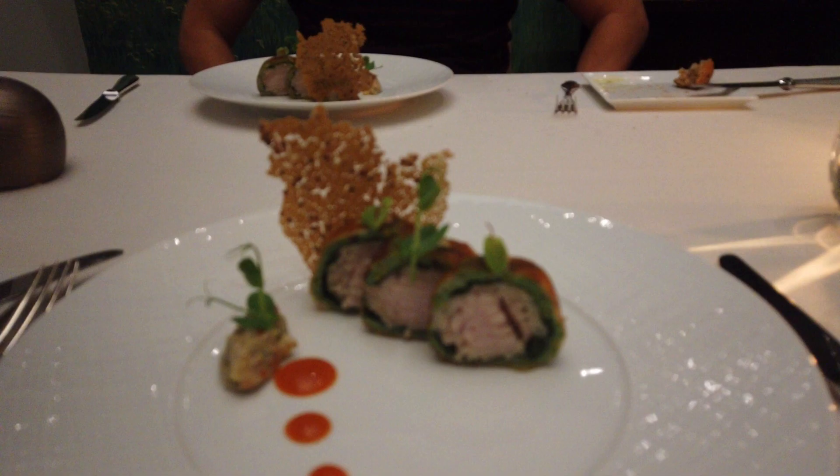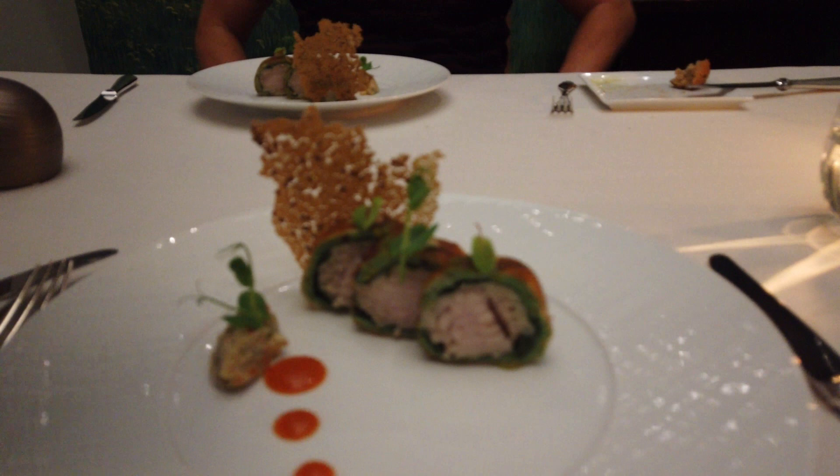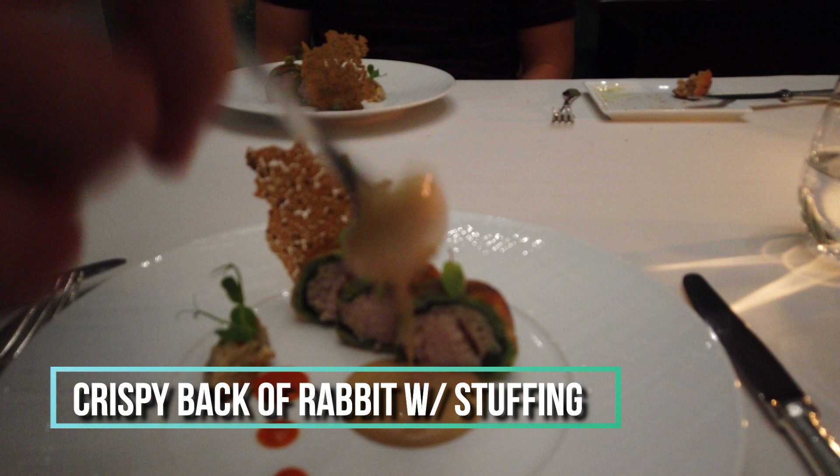The first course is a crispy bag of rabbit meat — yes, Bugs Bunny — with rosemary stuffing, emulsion of mustard from Ghent. Apparently Ghent is famous for its mustard, along with Cabernet vinegar, as well as slightly smoked eggplant caviar. It's really tasty. Honestly, it's like eating chicken.